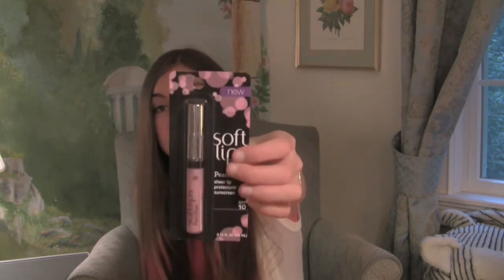The next thing I got was a Soft Lips pearl gloss. It's great because it has SPF 10 and it is a sheer lip protectant that also has sunscreen. I love Soft Lips lip balm so I thought this would be really good for my lips.